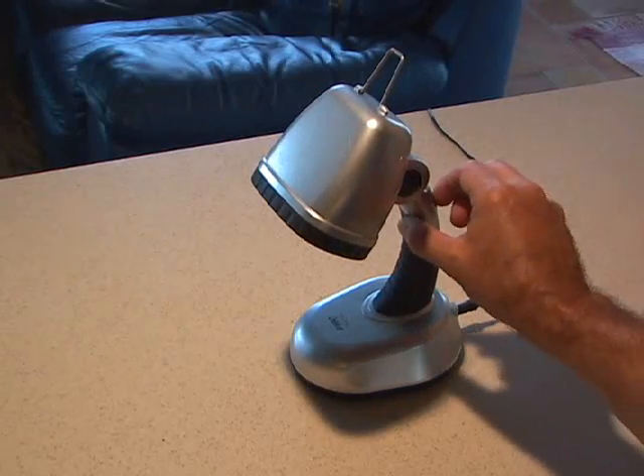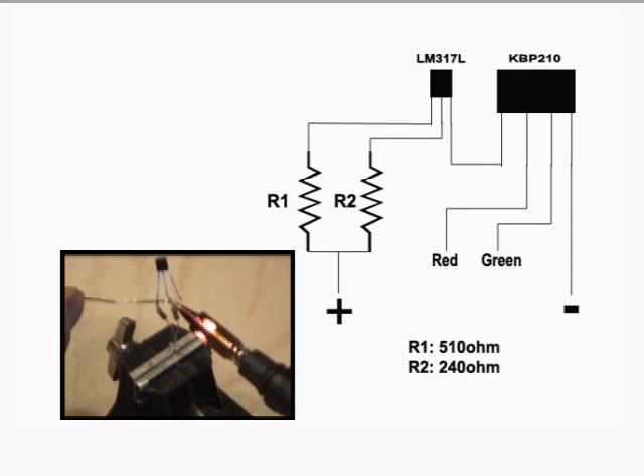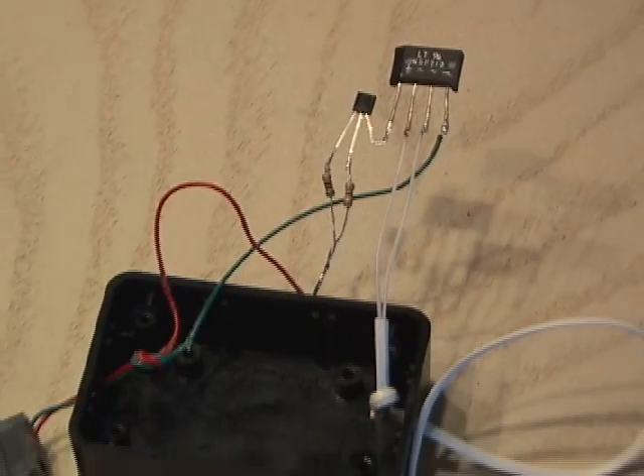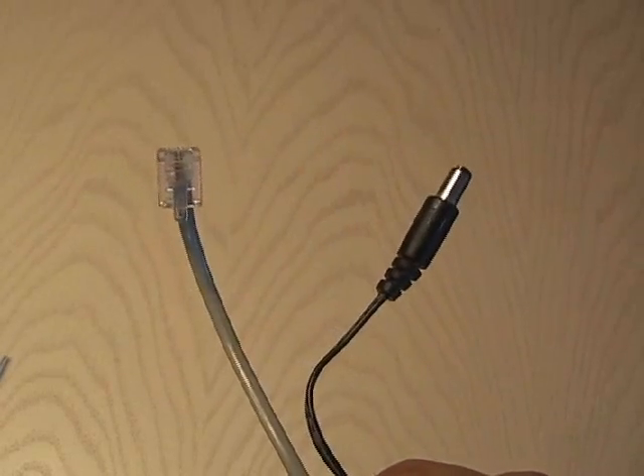My test subject is this LED light I picked up at Walmart. I began assembling the small circuit using the two resistors, the regulator, and the bridge rectifier. I also used a small hobby box to mount everything in. Then I made an interface cable for the light to connect to the phone jack.